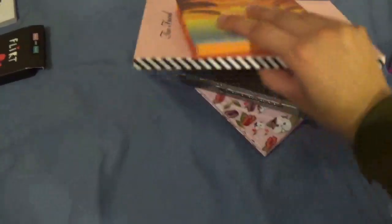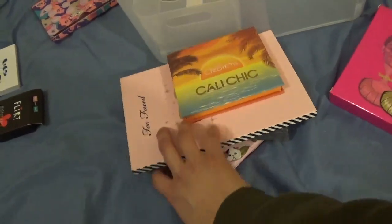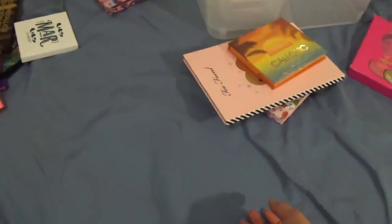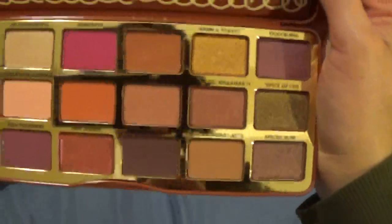Anything I declutter — if it's brand new I'm going to take it to work and let coworkers look through them. If they're used, I'm going to give them to family. This is Gingerbread Spice from Too Faced — I've used this palette a couple of times. It was also last year's limited edition.